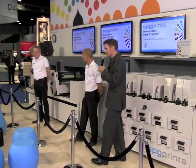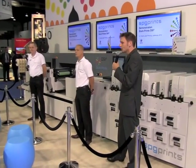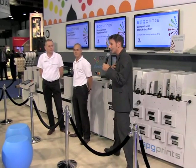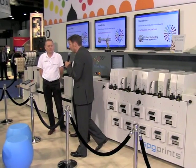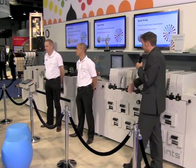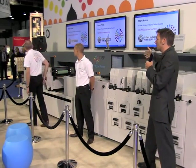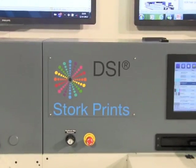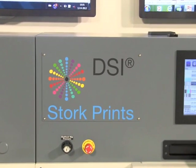The DSi is the next generation in Stork Prints UV LED printing technology. As you can possibly hear, I'm from Scotland; my name is Derek. This is Harry and Oliver, my Dutch colleagues. And together we're going to tell you about the many unique features of the DSi and explain what makes it really stand out in the field of inkjet printing technology.